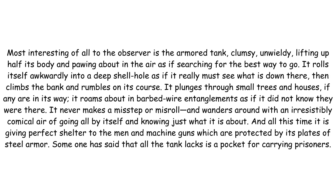Most interesting of all to the observer is the armoured tank — clumsy, unwieldy, lifting up half its body and pawing about in the air as if searching for the best way to go. It rolls itself awkwardly into a deep shell hole as if it really must see what is down there, then climbs the bank and rumbles on its course. It plunges through small trees and houses if any are in its way.